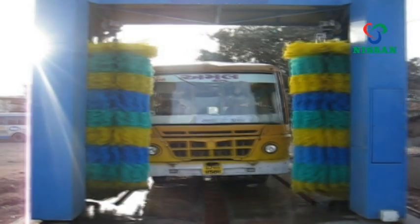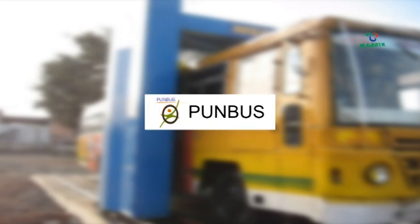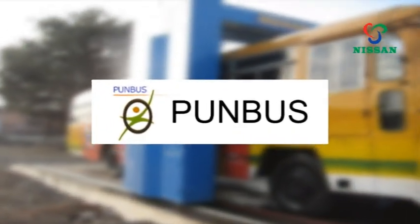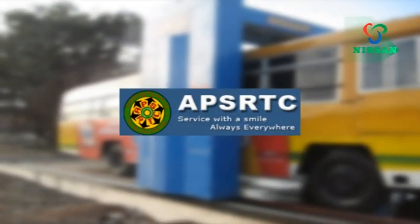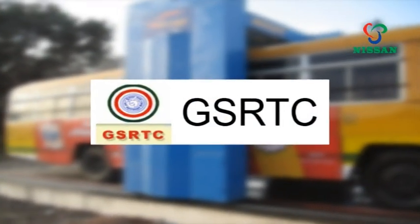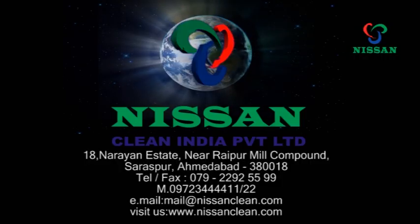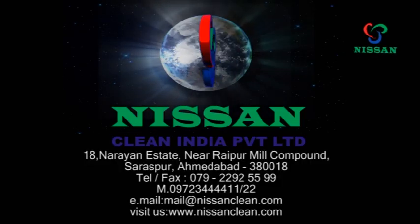The NWS 2BT is the most preferable system in the nation, operated by many state transports and national organizations. Over 43 units of the 2-brush automatic bus wash system can be seen in operation in Gujarat, India. We invite you to inquire how Nissan Clean India can share the knowledge, experience, and innovations for the benefit of your vehicles.